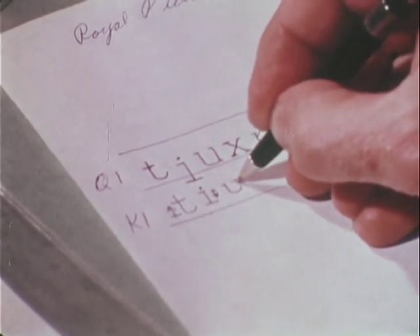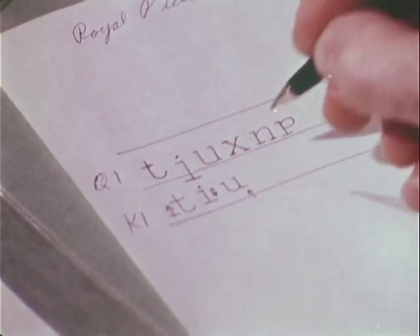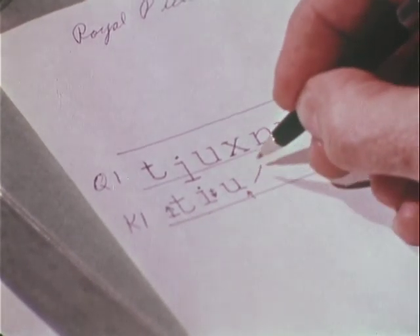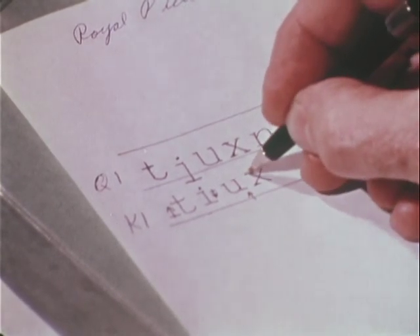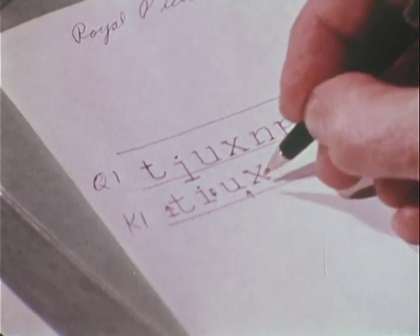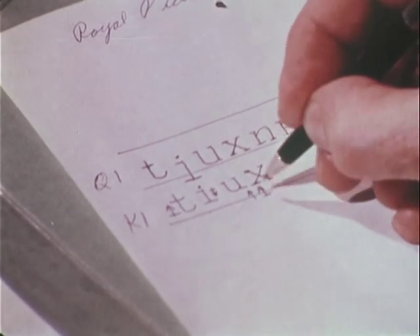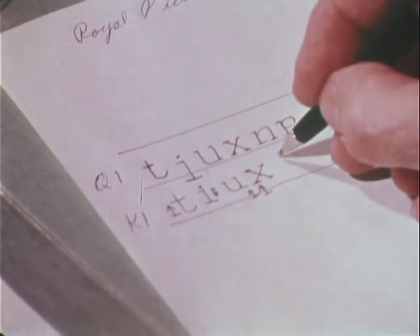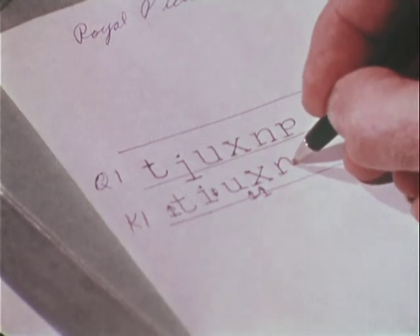The upper left hand serif of one U is broken. On the other note, this character shows no damage. He marks the dissimilarity. He continues his comparison letter by questioned letter. The dissimilarities mount up. When the job is done, it is quite evident that the questioned extortion note was not typed on the machine available to the suspect.